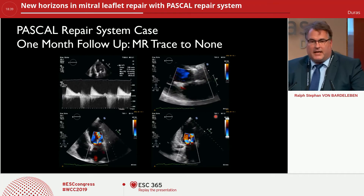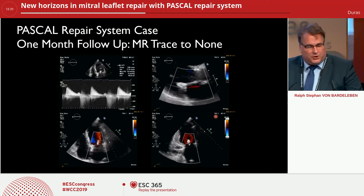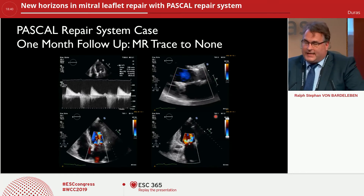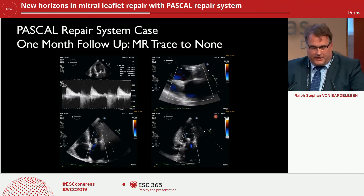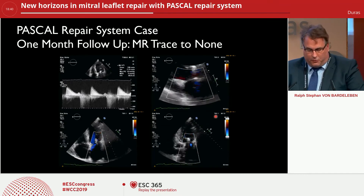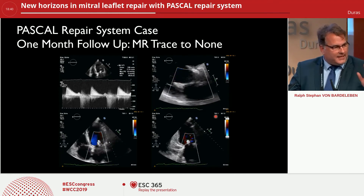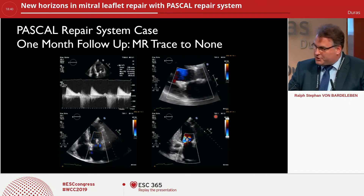It is very important nowadays to actively produce good results, and this is what I show you here. This patient converted back from persistent atrial fibrillation into sinus rhythm, as you can see on this slide. The regurgitation, assessed in a long-axis parasternal view, an apical four-chamber, and a two-chamber view in order to see all sides of the clip, produced a zero-to-trace regurgitation, giving this patient an excellent perspective.